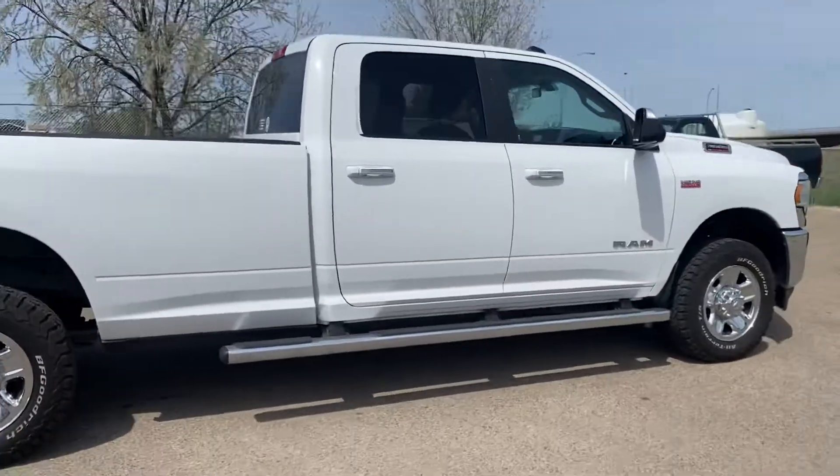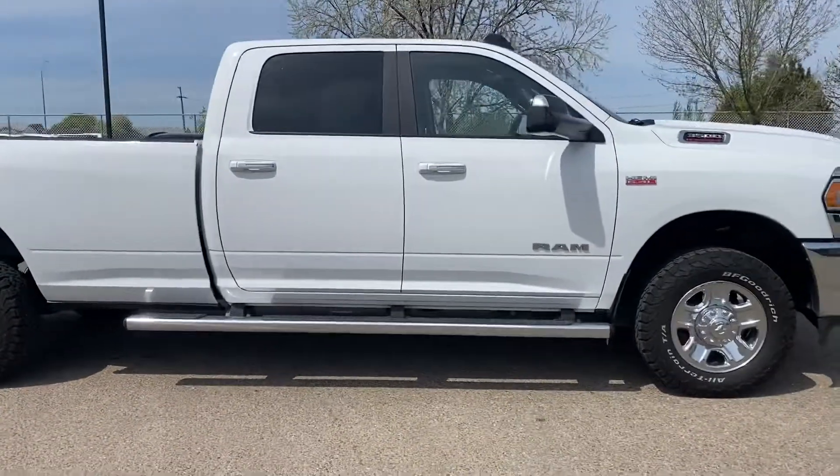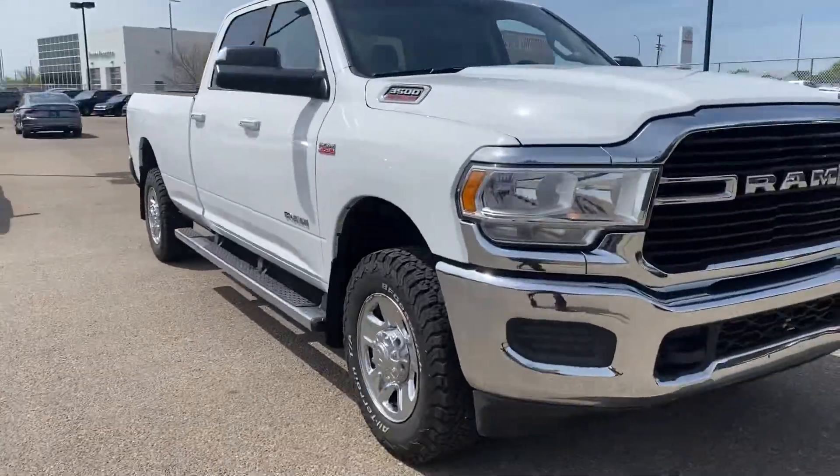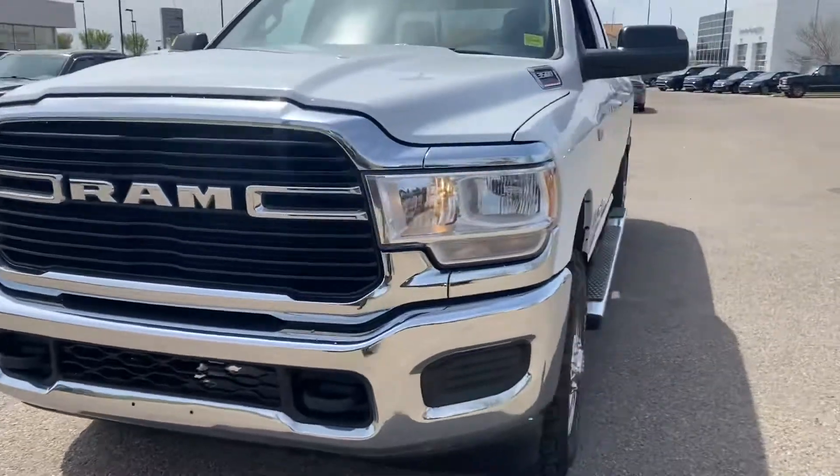It's ready to do everything you need it to at an affordable price. These 3500 gas jobs will tow an absolute ton of weight, and this one presents in very nice condition.